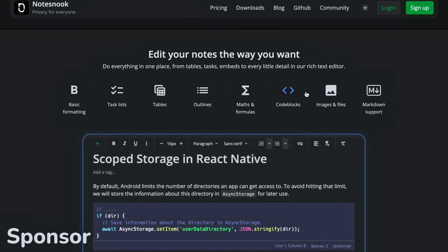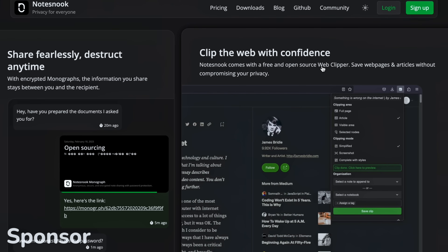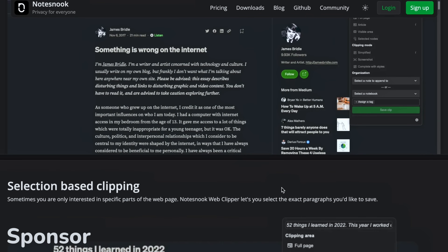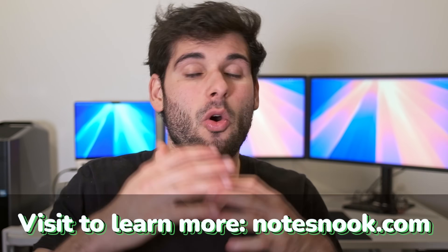NoteSnook really does try to combine the best of all worlds, giving you a usable experience that's competitive to other tools on the market, which is privacy respecting, and they even have a free option so you can try it out to see if it works for you before going with them. Go ahead and try NoteSnook down in the description, or check them out at the link here on the screen.